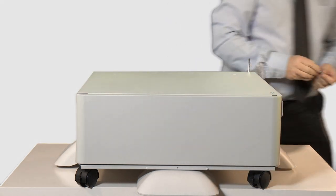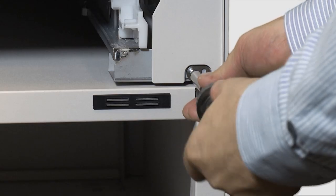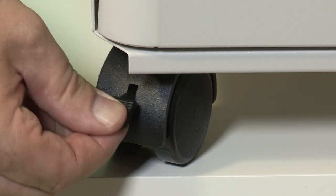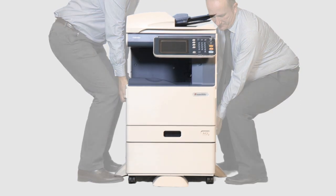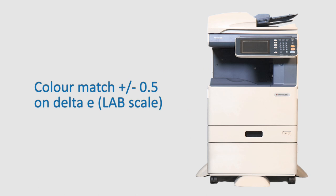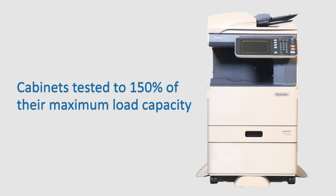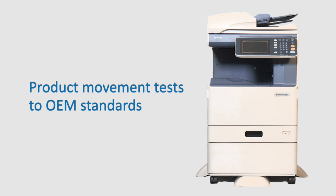KE provide bespoke steel location pins and mounting brackets to secure the device to the cabinet and peripheral accessory attachments. KE excel in profile and colour matching of the products, achieving high-quality aesthetics. Colour match is plus or minus 0.5 on the Delta E lab scale. Cabinets are tested to 150% of their maximum load capacity, with product movement tests to OEM standards.